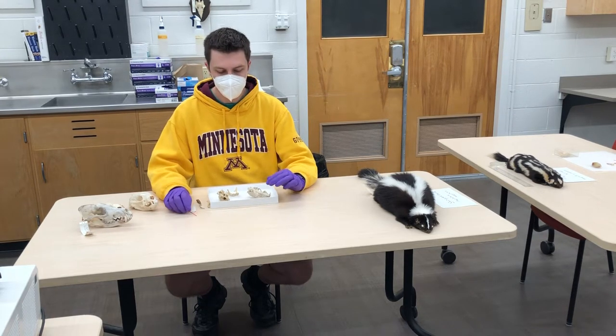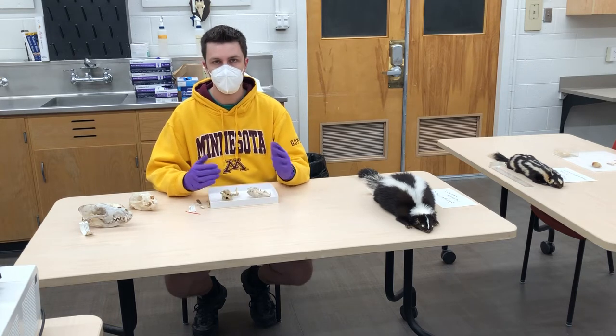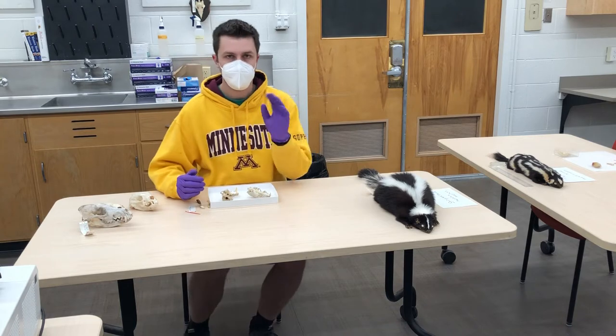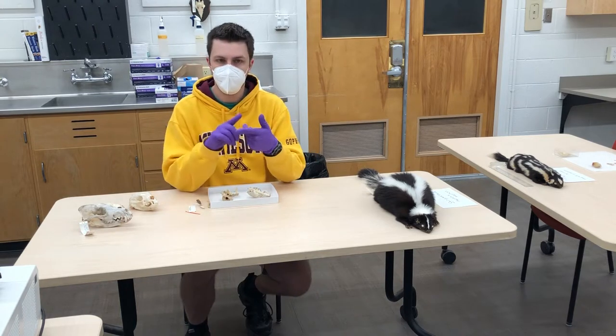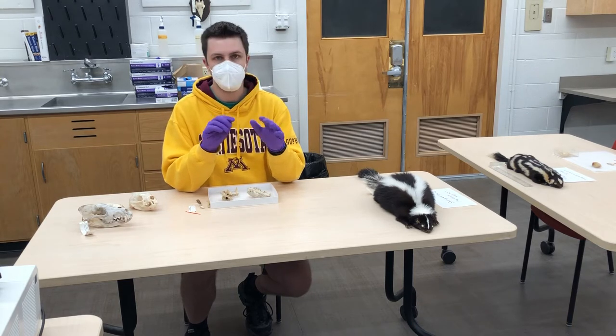In this video I'll be comparing Mustelidae and Mephitidae skulls and going over some general characteristics of these families. Mustelidae would include all of the weasels, otters, badgers, wolverines, martens, etc.